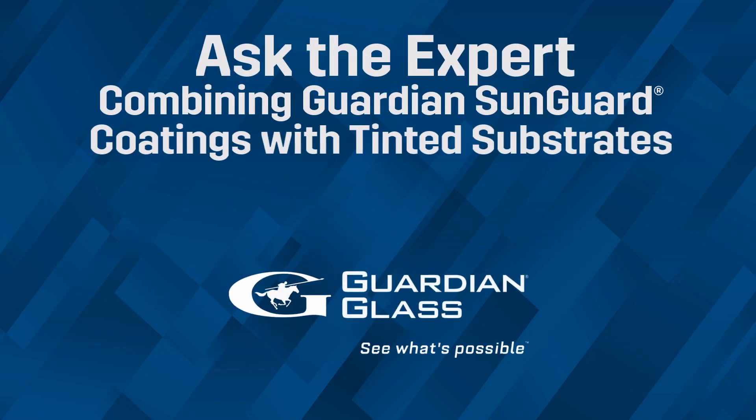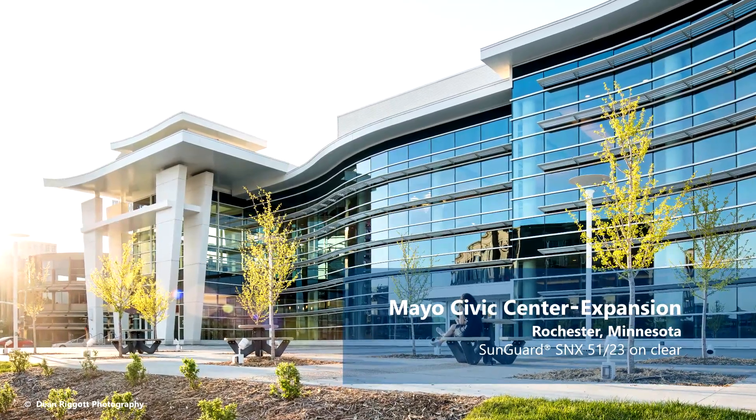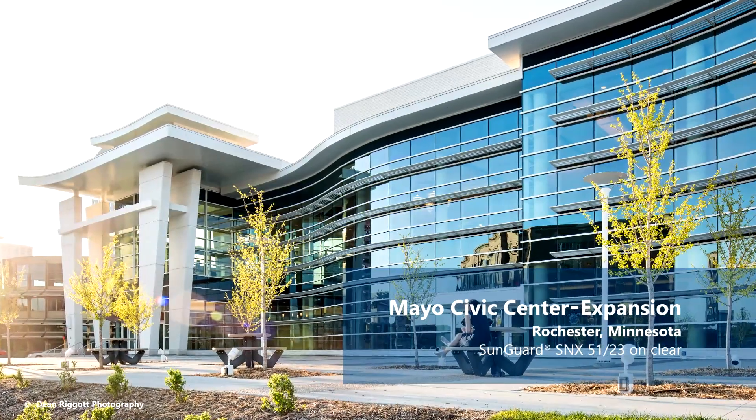One of the best things at Guardian is our Low-E coating product line and also our tinted substrates. We can design a Low-E coating on clear glass to reflect a certain aesthetic, like our SNX 51/23, which gives you 51% visible light, 14% reflectivity, and a 0.23 solar heat gain.